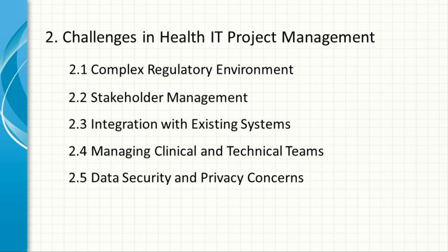Data Security and Privacy Concerns. With the increasing reliance on digital health data, ensuring its security and privacy is paramount. Health IT project managers must implement robust security measures to protect against data breaches while ensuring compliance with relevant regulations.